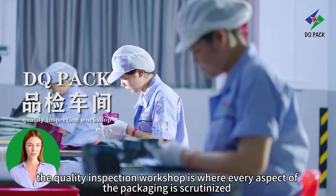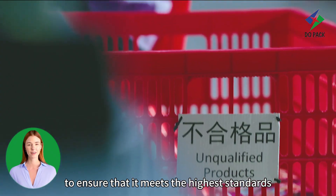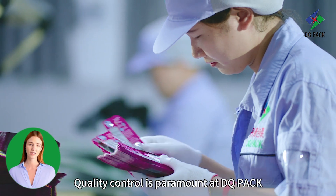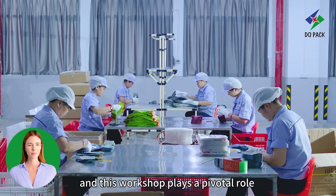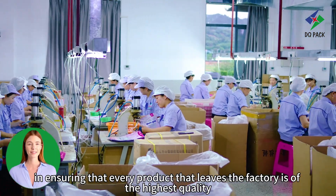The Quality Inspection workshop is where every aspect of the packaging is scrutinised to ensure that it meets the highest standards. Quality control is paramount at DQPAC, and this workshop plays a pivotal role in ensuring that every product that leaves the factory is of the highest quality.